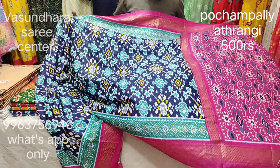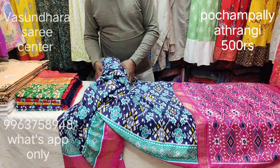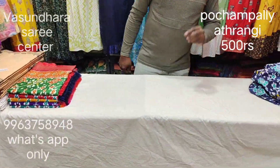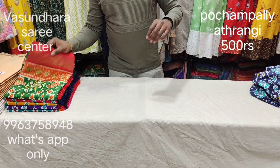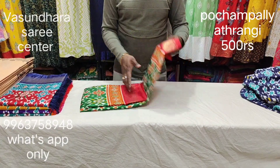This item is available to you online and offline. WhatsApp number is available to you. If you are not available, you can go shopping. This item is 500 rupees.